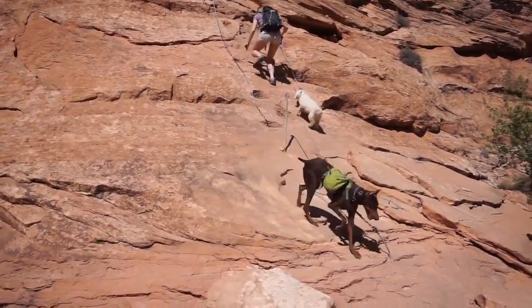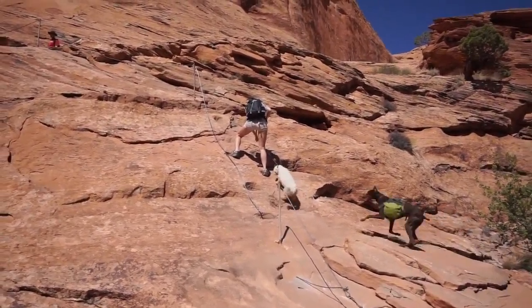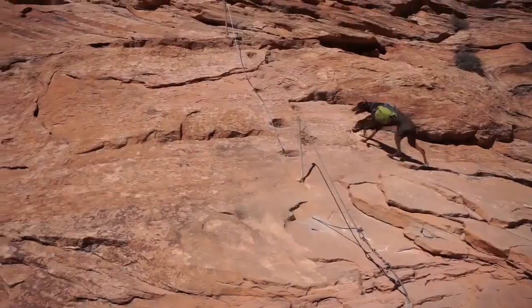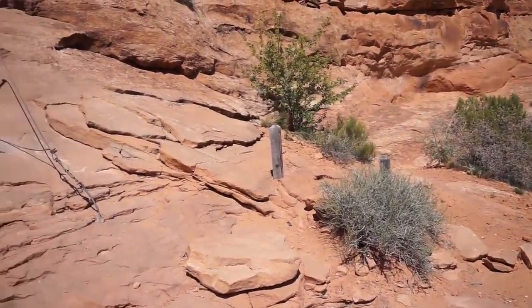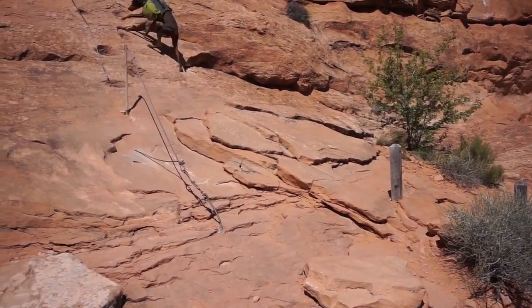Trying to get the dogs up the steep cable section. Almost! Calling them over — here! Here!